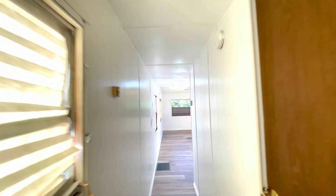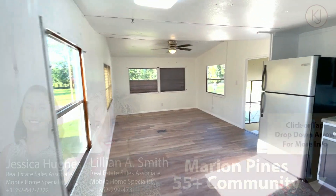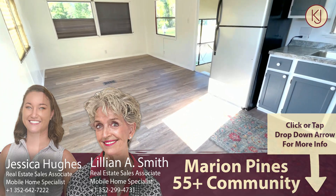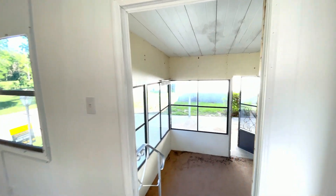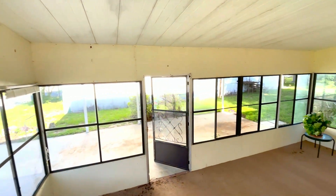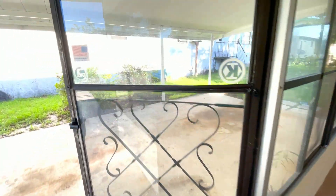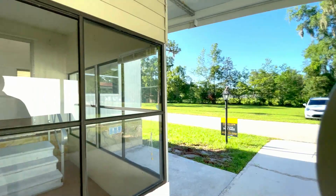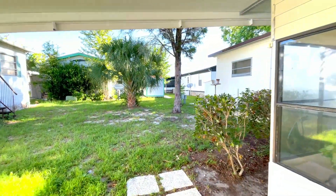That's the home. The price is $39,000 — it's a two-bedroom, one-bath, 672 square feet. Lot rent is $390, which again includes a community pool, a community clubhouse, and trash pickup. Let's go ahead and take a look around the home exterior.